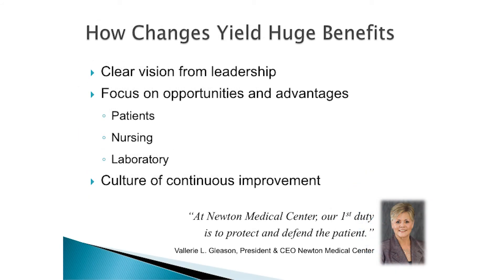Change is hard, no matter what, and it was a very difficult journey — not only within nursing and physician realms, but within my own department. But with clear leadership from our administration, it gave us the opportunity to make changes for patient safety, to give nursing staff almost 100% pure electronic documentation, and for the laboratory to gain great efficiencies. What we truly gained was a culture of continuous quality improvement — it never stops. This is not a done process. Our new CEO Val Gleason has a new mantra: our firm number one duty is to protect and defend the patient, no matter what.